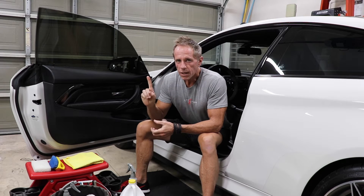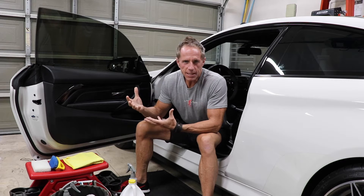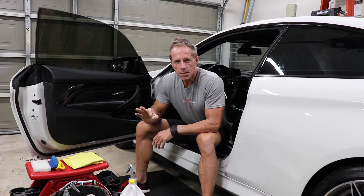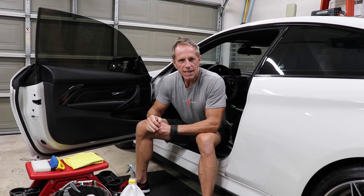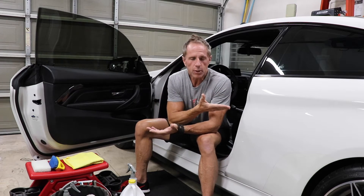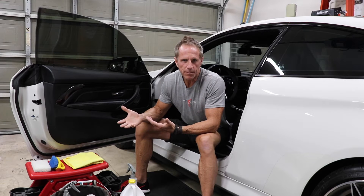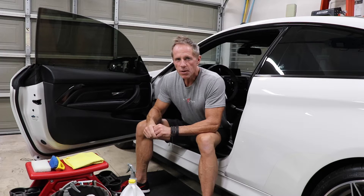Myth number one is less of a myth and more about setting up the stage for the other four myths: very few people seem to know that car leather is coated — literally coated — with a synthetic clear coating, much like the clear coating on your paint. They're not identical, but they share a lot of parallels.